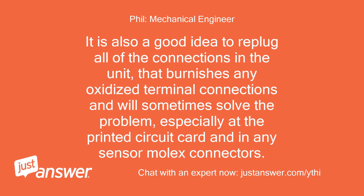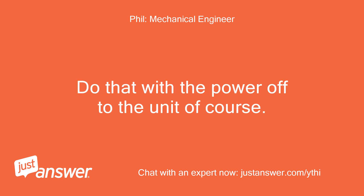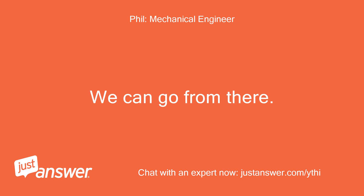It is also a good idea to replug all of the connections in the unit. That burnishes any oxidized terminal connections and will sometimes solve the problem, especially at the printed circuit card and in any sensor Molex connectors. Do that with the power off to the unit of course. We can go from there.